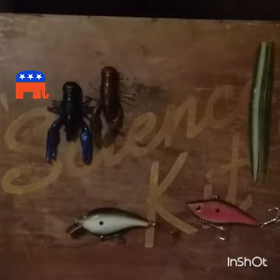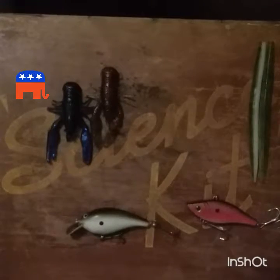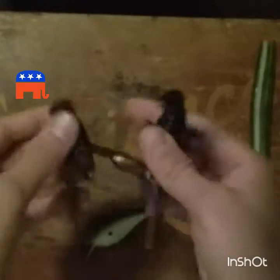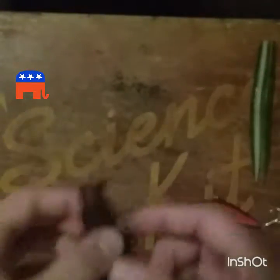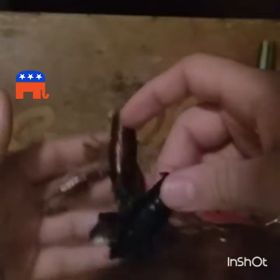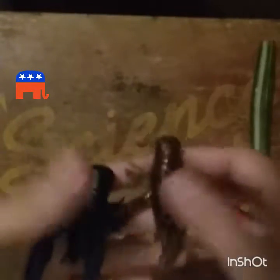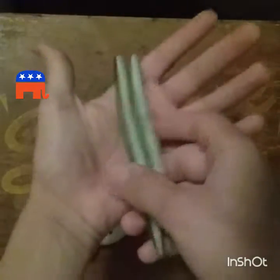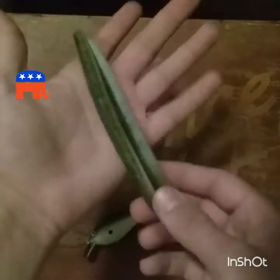One way that has always produced fish for me is using crawls as a jig trailer on the back of a jig. These are really good baits especially during the fall. Crawls catch fish, and these are two of my favorites for more finesse fishing tactics.